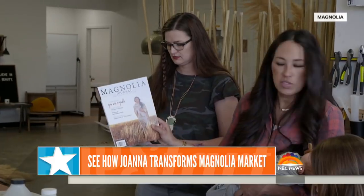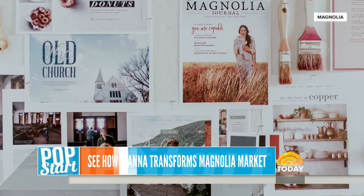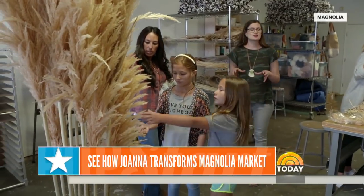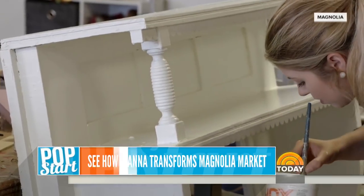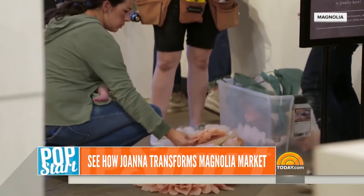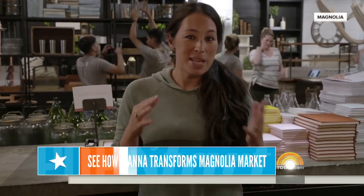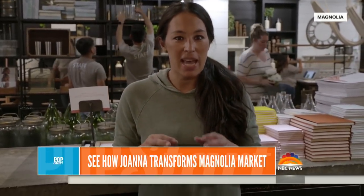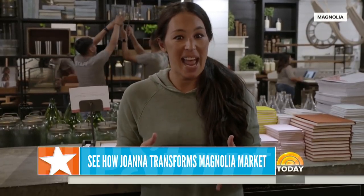Each season, we take the theme of our magazine and weave that story throughout everything we do at Magnolia. It's through the visual displays at the market that we get to show our guests, visually, who we are and what we value. So the shop shut down about 30 minutes ago, and the team is here to tear everything down. It's amazing how fast this process happens, because we only really have about a day and a half.